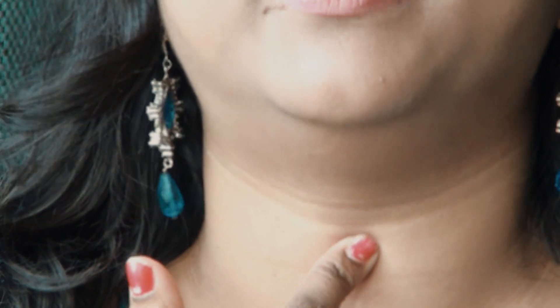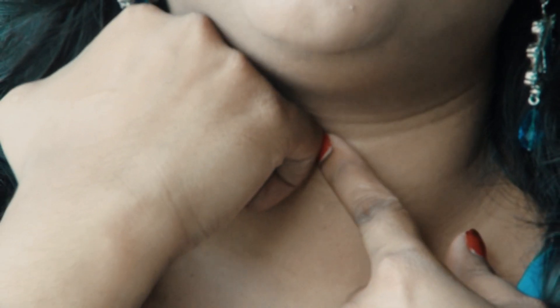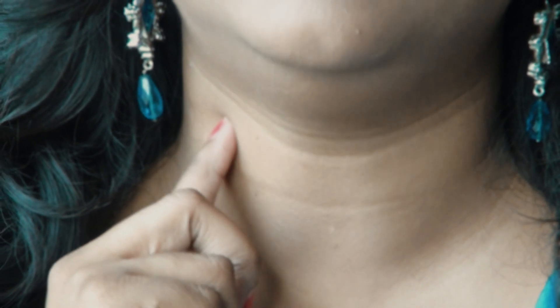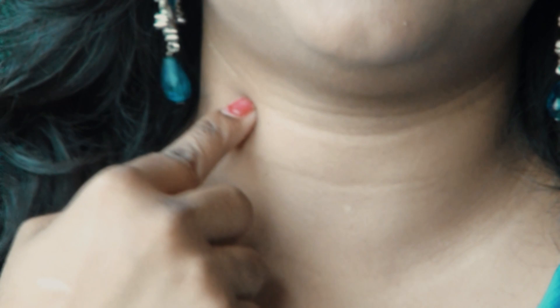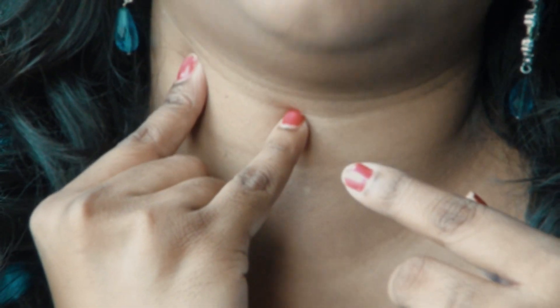If you look at your throat, the Adam's apple is located there. You measure 4 finger breadths from the Adam's apple — that equals 3 chun in acupuncture measurement. At that distance, you will find the carotid artery. You can find and feel the pulse there, and that is where you press. You can measure with four fingers, or three fingers, and touch from the center to find the point.